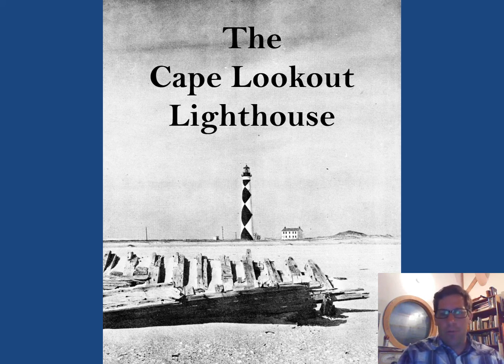Hello and welcome to another installment of North Carolina Maritime Museum in Beaufort's Virtual Programming. My name is Benjamin Wanderley and I have prepared a slideshow lecture that I will narrate about the Cape Lookout Lighthouse. What I hope to do is talk a little bit about the history of this lighthouse and some of the events that have occurred in the surrounding area.